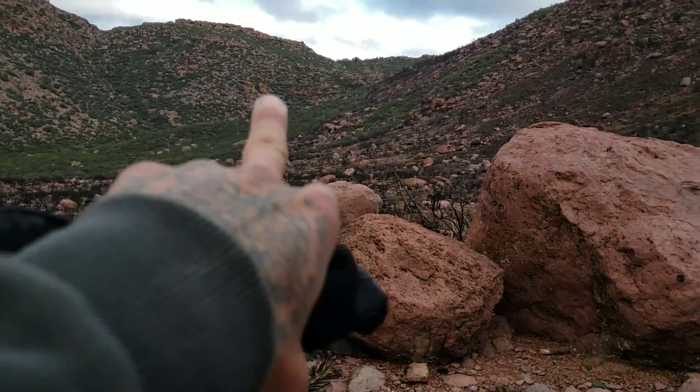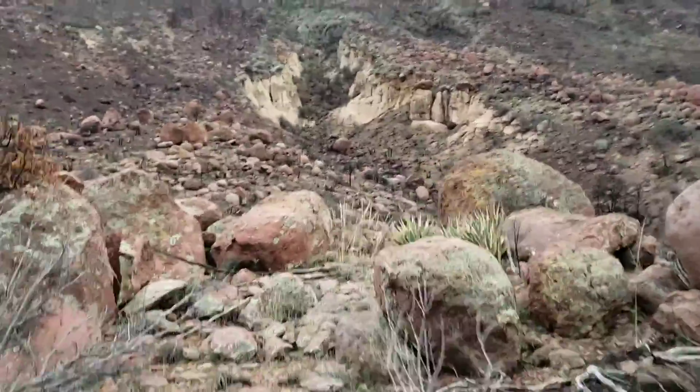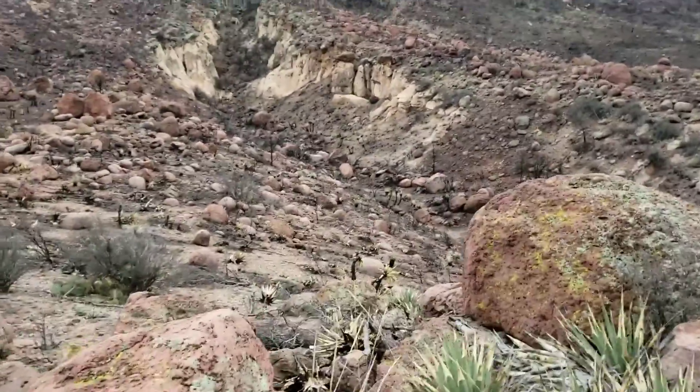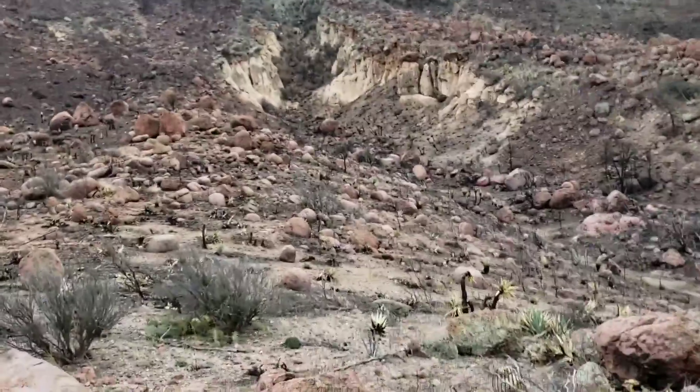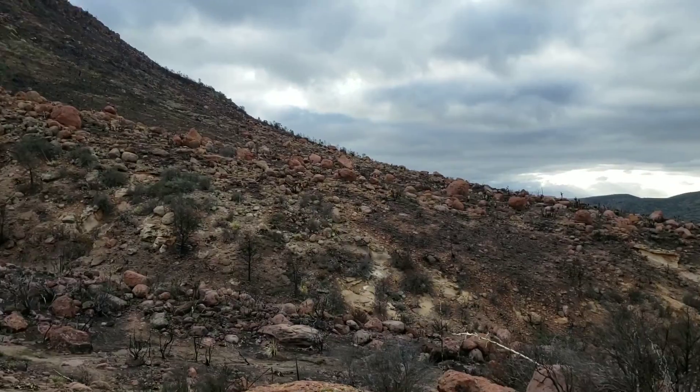That's nice because that's the main population of cypresses right up on top of that mesa. We're trying to beat a rainstorm — hopefully not get dumped on too bad, because it's coming.